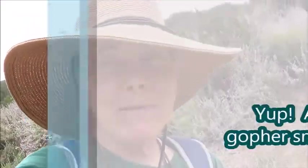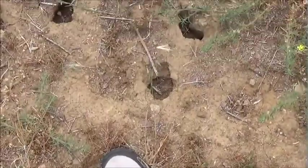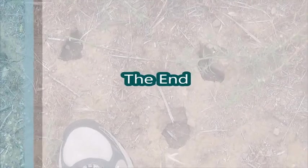That snake disappeared into a gopher hole over here, so maybe it was a gopher snake? More gopher holes. You can see their size from my shoe.